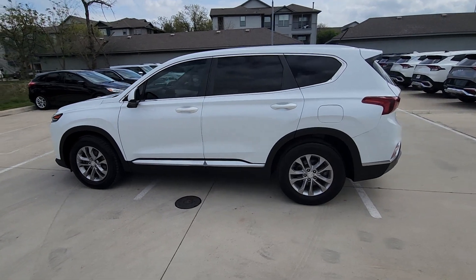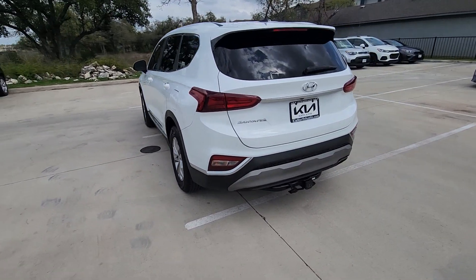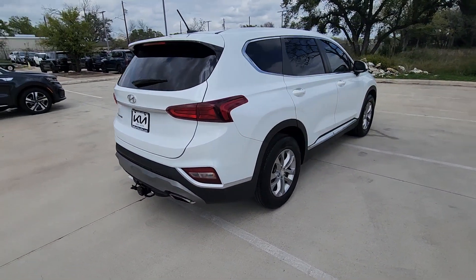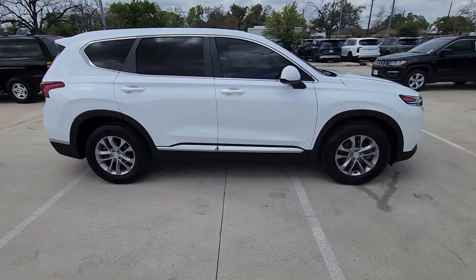You will love the features of this 2020 Hyundai Santa Fe. With less than 45,000 miles on the odometer, this vehicle provides excellent value. Handsome and versatile, this Santa Fe brings ease and comfort to your busy lifestyle.